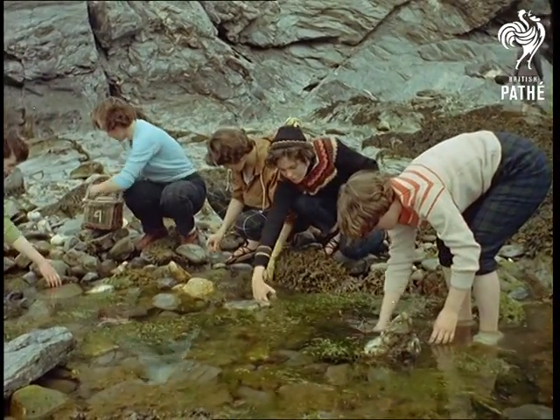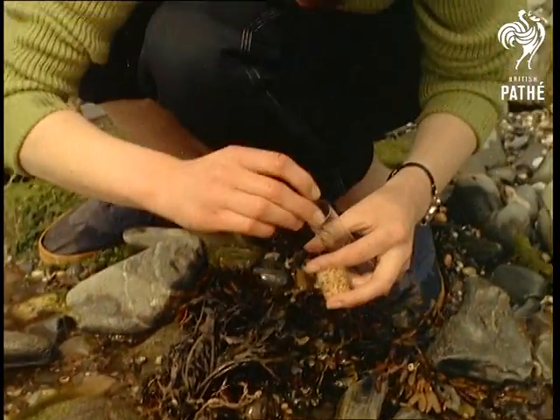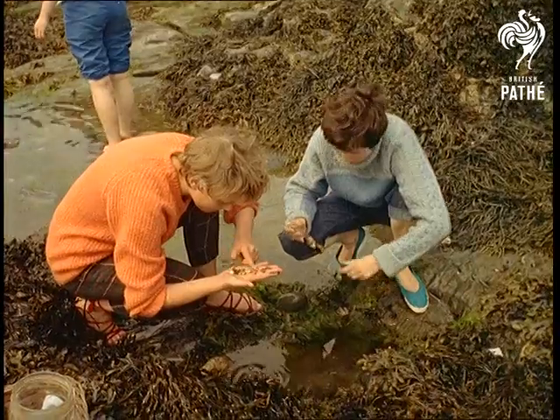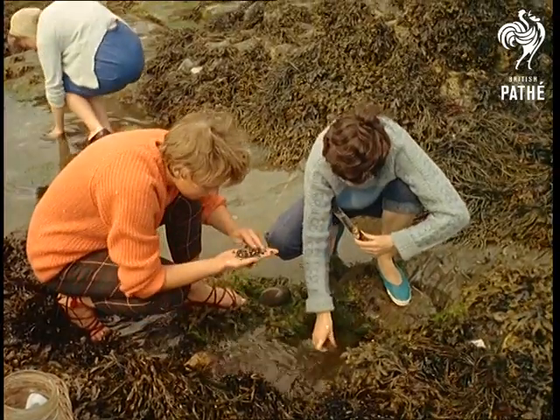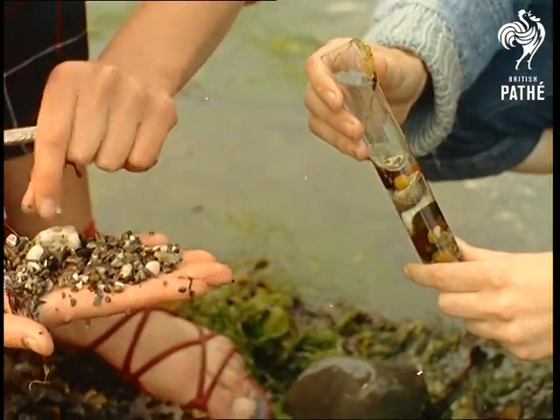The hundreds and thousands of little rock pools around Britain's coastline exercise a strange fascination over children of all ages. The pools, each a miniature world on its own, are studied with grave concentration but no apparent result. It really takes students of marine biology like these to know what's what.